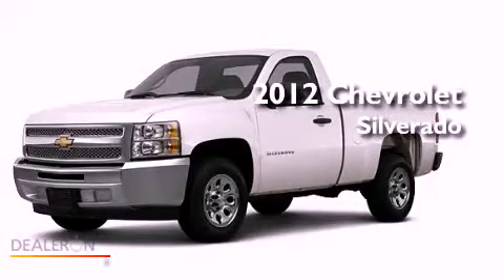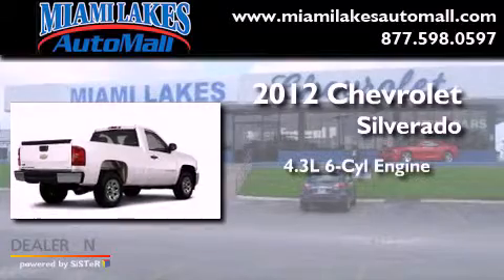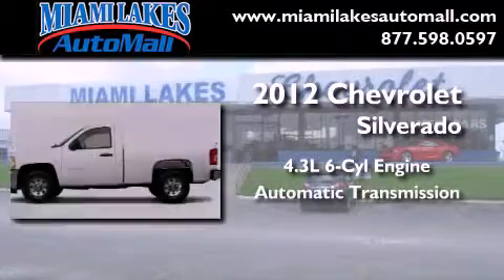This is a brand-new 2012 Chevrolet Silverado. It has a 4.3-liter six-cylinder engine and an automatic transmission.